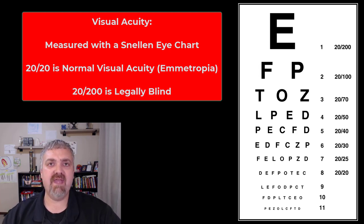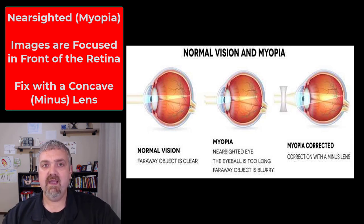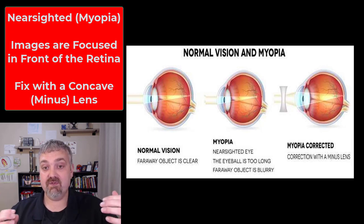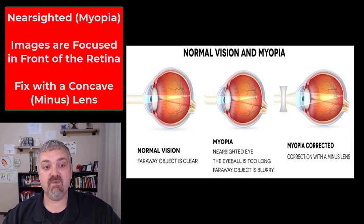So that's visual acuity and how we measure it. If your eyes are normal, that's called emetropia. Now let's look at myopia. With nearsightedness or myopia, you can see things up close but not far away, and it generally gets worse over time. It has to do with the shape of the eye — either the eye is too long or too deep, or the lens is too curved, causing too much refraction. The image ends up focused in front of the retina instead of on it. This can be corrected with a diverging lens, also called a concave or minus lens, which refocuses the image onto the retina.